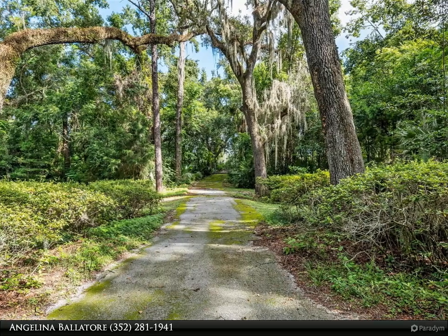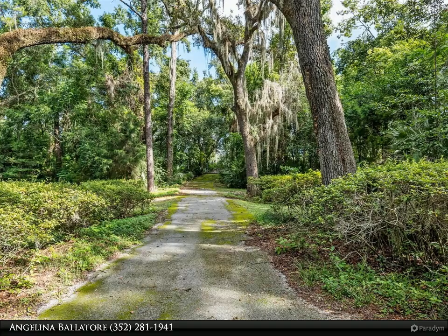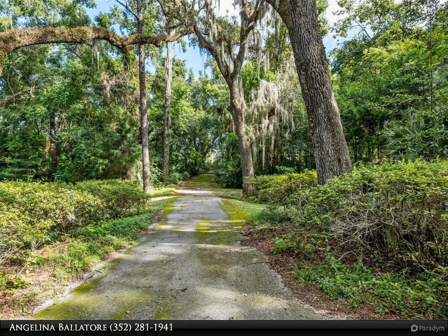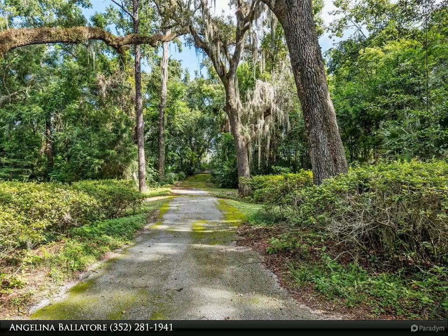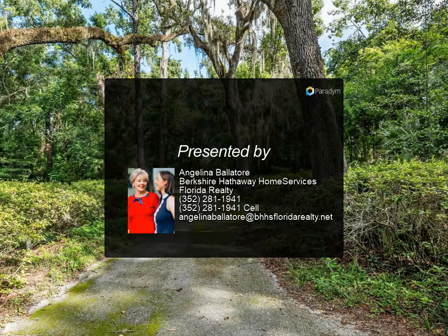Enjoy the peace of mind of a fully fenced yard with a gated entrance. Perfectly positioned just a five-minute drive to the University of Florida campus, this property offers the best of both worlds — a spacious retreat without sacrificing proximity to the university.